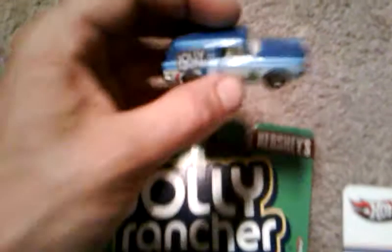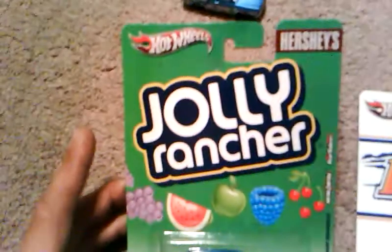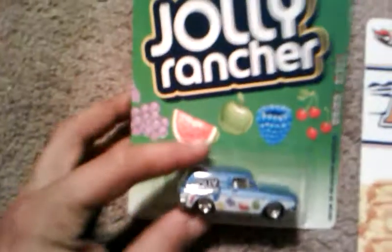There's a Jolly Rancher Volkswagen Squareback. I like the cards on these a lot — they're cool. Got your Payday El Camino.